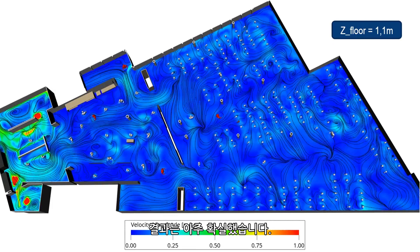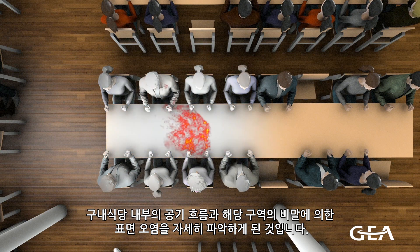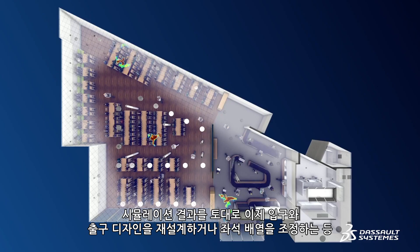The results were surprisingly clear. We gained both a deeper understanding of the airflow in our cafeteria and of the contamination of surfaces within the area. Based on the results of the simulation, we can now implement specific measures such as the rethinking of the entrance and exit concept.